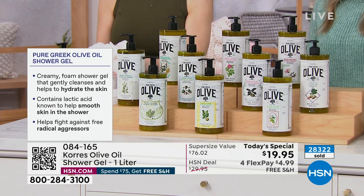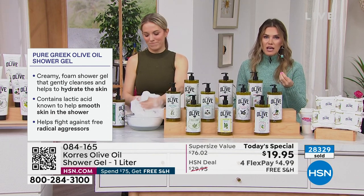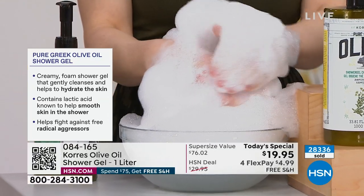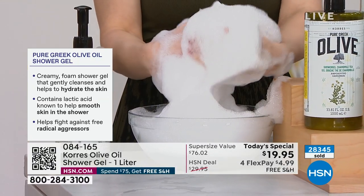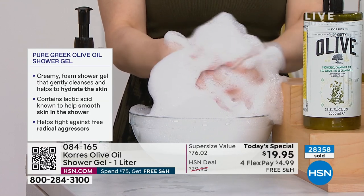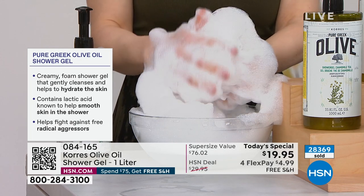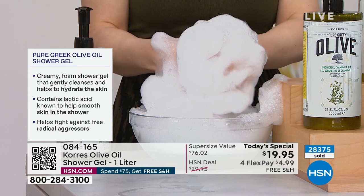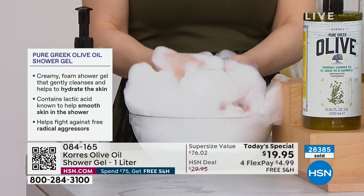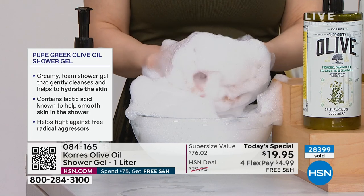People with dry skin — this is the worst time of year for them. They can't get enough moisturization. You are getting it from the moment you cleanse. You're not stripping your skin, you're optimizing it — smooth, soft, increased moisturization, improving skin's texture. That means when you put on your shirt or pants, your skin is soft and supple.